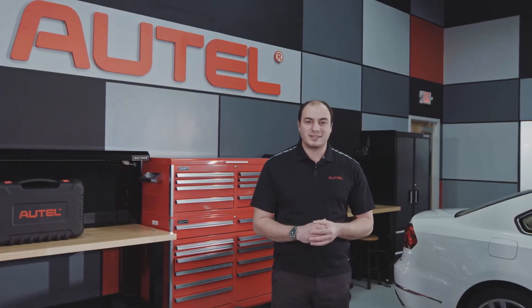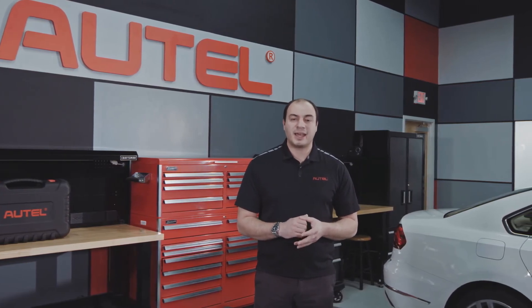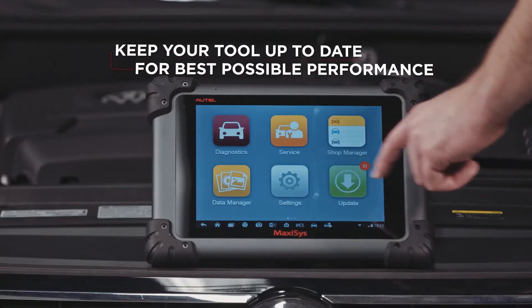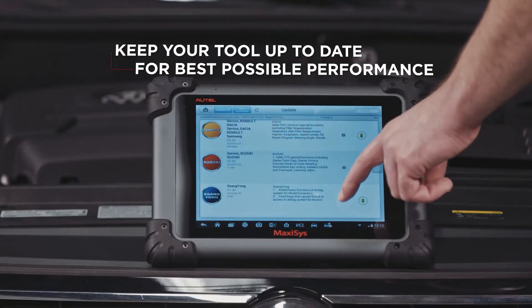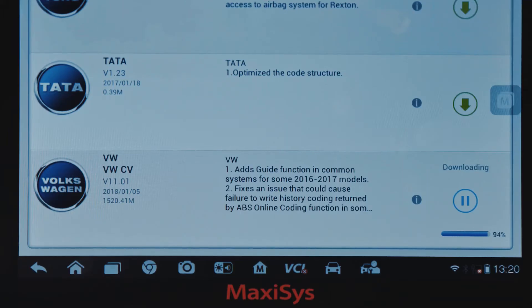The MaxiSys software provides advanced diagnostic capability for Asian, European, and domestic vehicles. The best way to ensure optimal performance is to make sure that your tool is up to date. Complete repairs quicker with current diagnostic coverage when you purchase a Total Care Program subscription.